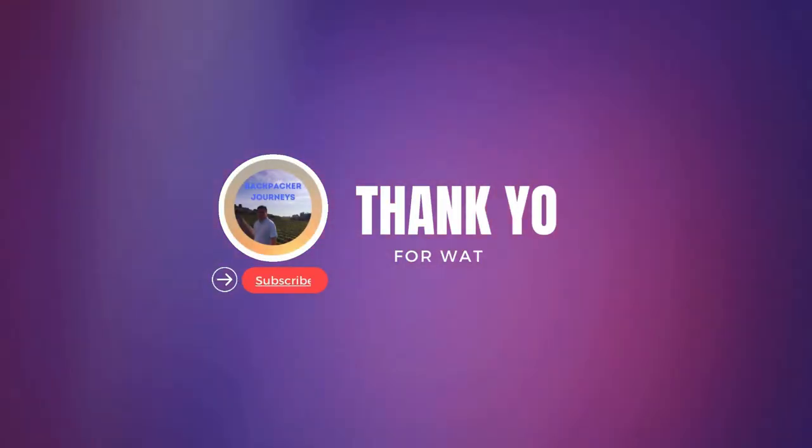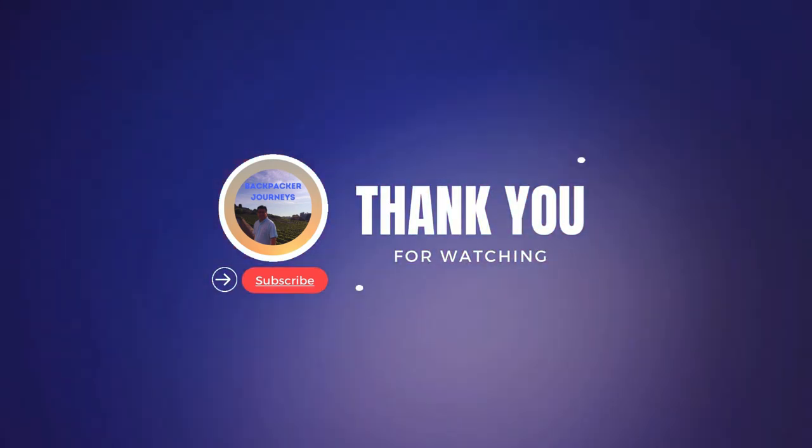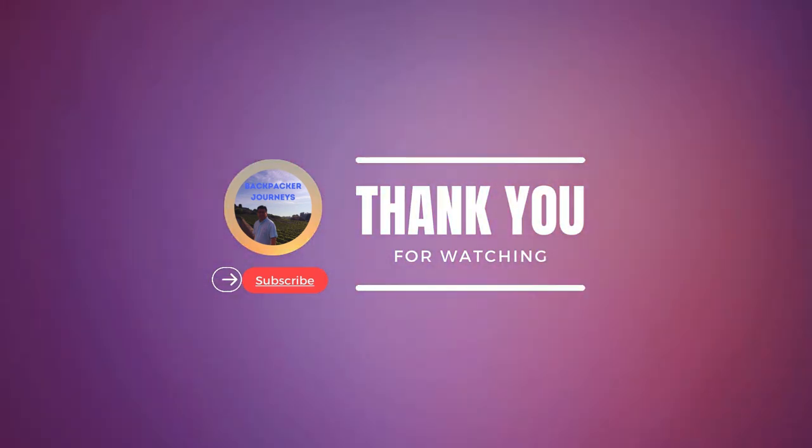Thanks for watching this video. If you like the content, please subscribe to my channel, leave a comment, and press the like button.